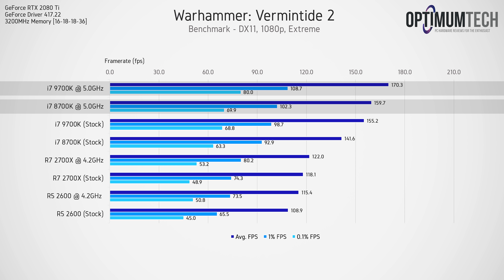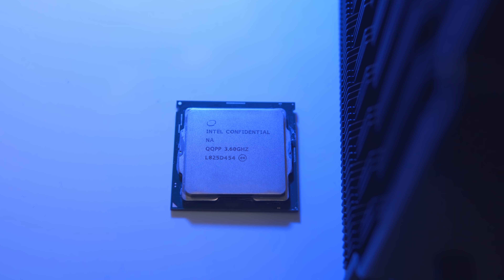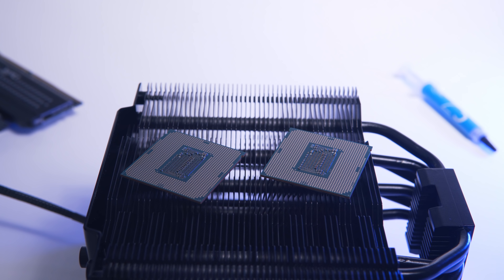The 9700k is faster than the 8700k, but not perceivably faster in most applications. The 8700k was already a very fast CPU, especially in gaming, and that holds for both gaming and production workloads. If the 9700k and 8700k are the same price in your region, go for the 9700k. If you have a 240Hz gaming monitor, game at 1080p, and play CPU-intensive titles, you might lean towards the 9700k and pay the slight premium — but otherwise the perceivable difference just isn't there compared to the previous gen.